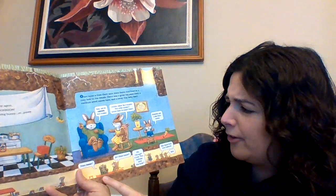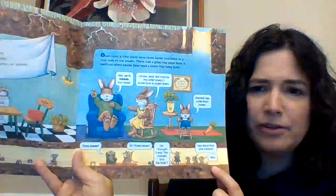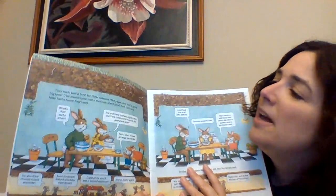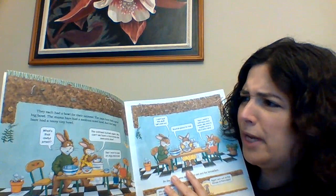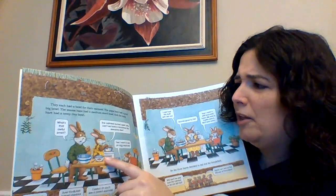"Three hares? Three bears? Oh, I thought it was the tortoise and the hare. Yes, yes — read that one instead. Shh." They each had a bowl for their oatmeal. The papa bear had a great big bowl, the mama bear had a medium-sized bowl, and the baby bear had a teeny tiny bowl.